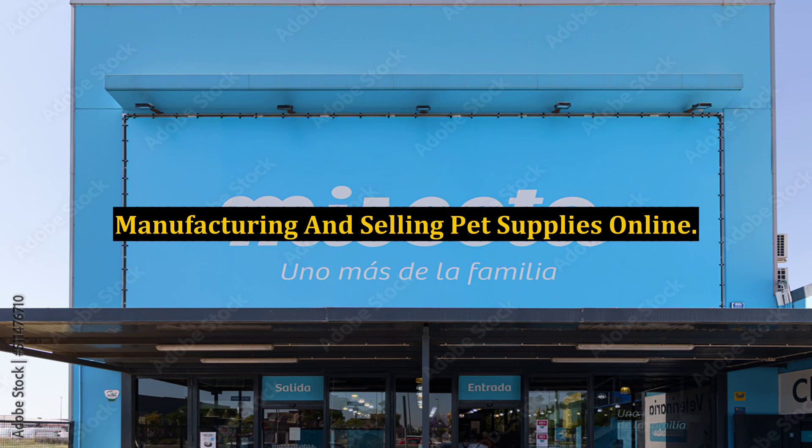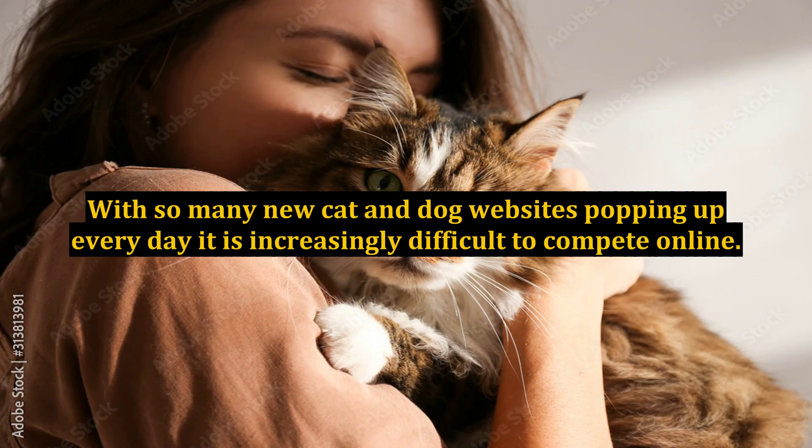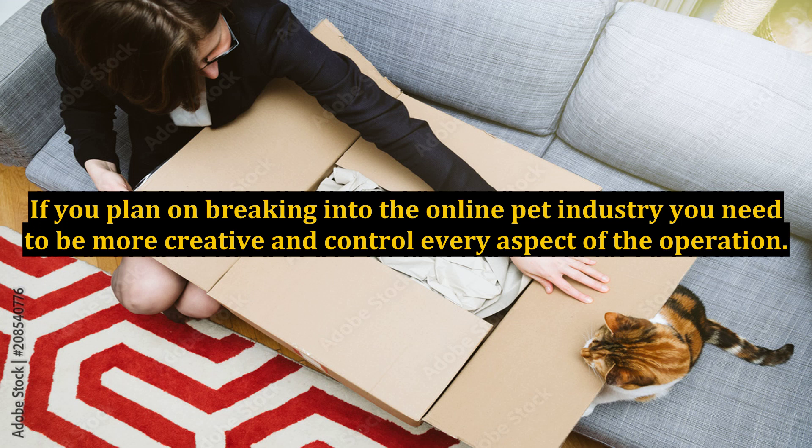Manufacturing and selling pet supplies online. With so many new cat and dog websites popping up every day, it is increasingly difficult to compete online. If you plan on breaking into the online pet industry, you need to be more creative and control every aspect of the operation.